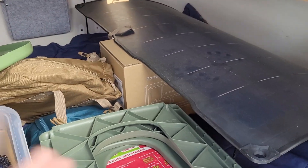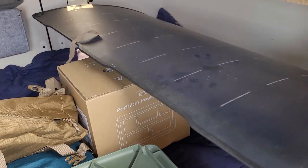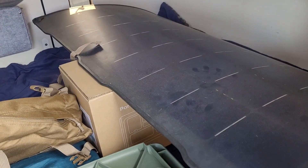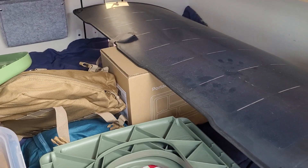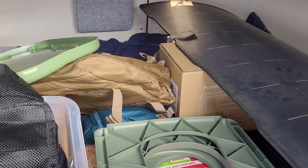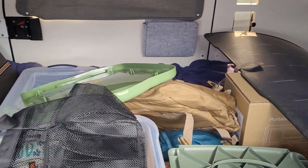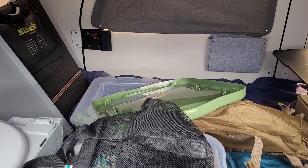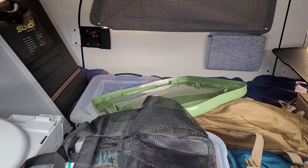There's my solar panel, and beneath that is the EB3A power station, which I already purchased a while ago. I also have a 500-watt battery in the front storage box, and another little portable battery that is around 200 watts.